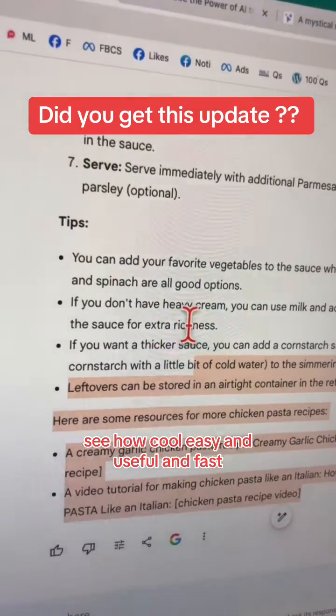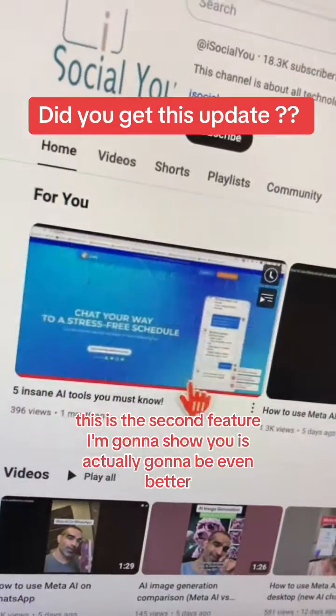Here you go — I was able to do prompting from my search bar and here is the complete answer. See how cool, easy, useful, and fast this is.